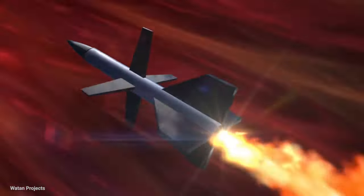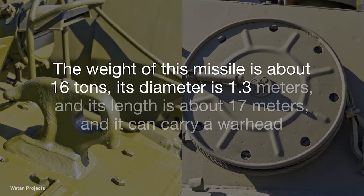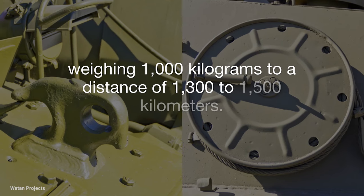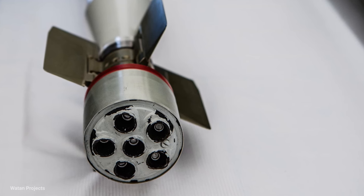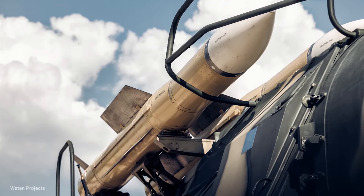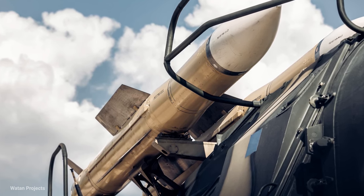Iran's Shahab 3 missile has a range of 2,100 kilometers. The weight of this missile is about 16 tons, its diameter is 1.3 meters, and its length is about 17 meters. It can carry a warhead weighing 1,000 kilograms to a distance of 1,300 to 1,500 kilometers. In the newer version tested in the Great Prophet 3 exercise in 2008, the range was increased to 2,000 kilometers. The Shahab 3 rocket engine produces 26,760 kilograms of thrust. If they want to increase its range, they use lighter warheads, and for this reason warheads vary in weight from 760 to 1,158 kilograms.